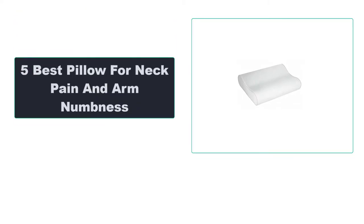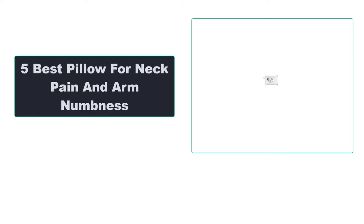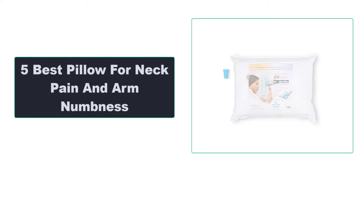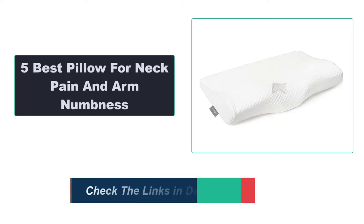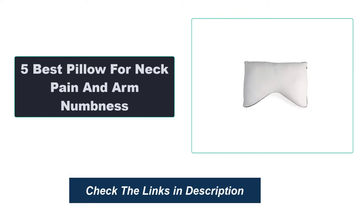In this video, we're going to review the top 5 best pillows for neck pain that are available on the market. We made the list based on their popularity, quality, price, durability, user opinion, and more. To see the most up-to-date prices, check out the links in the description below.